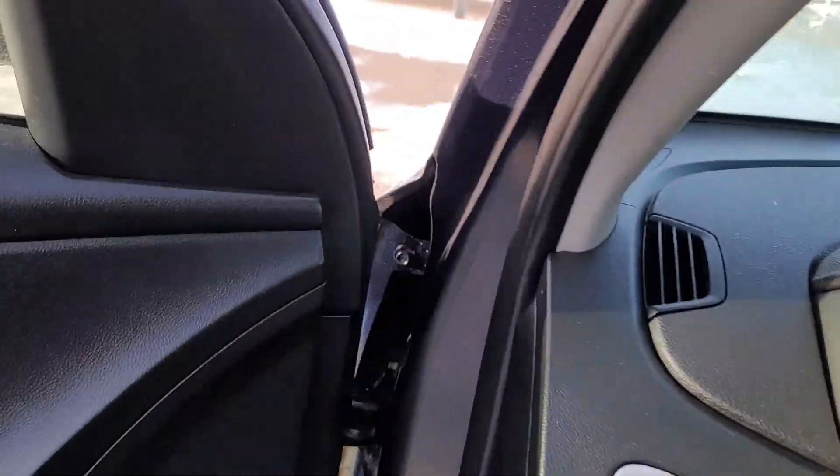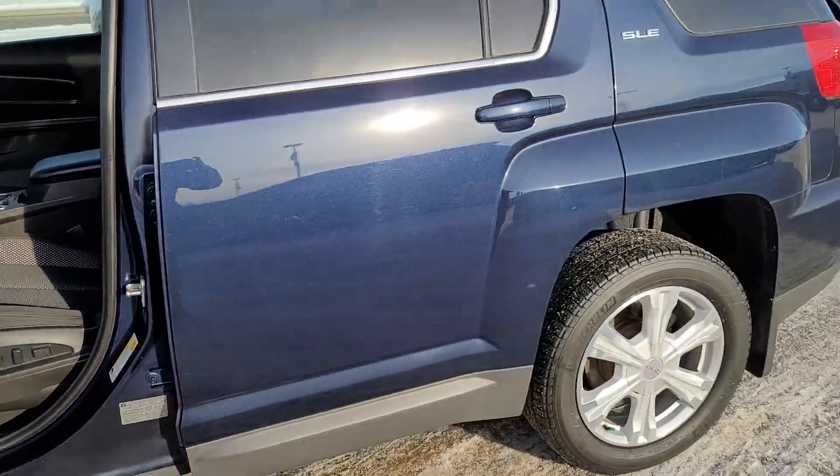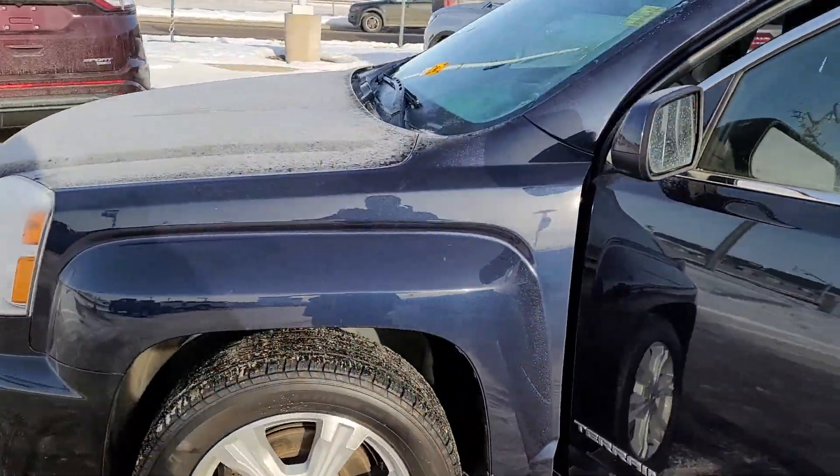Let's take another look around here — walk around it for you. Very nice color. This is the Atlantic Blue Metallic.